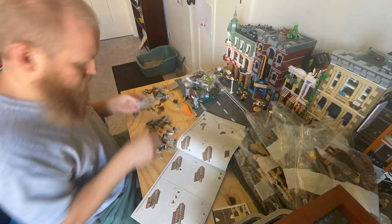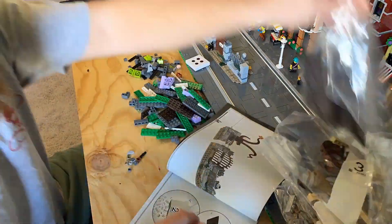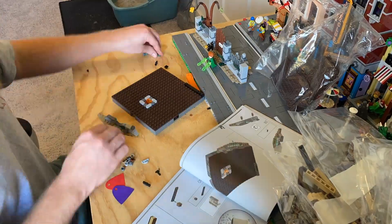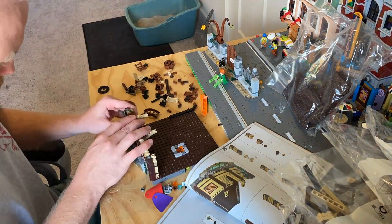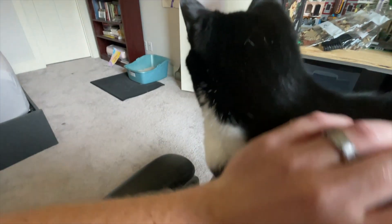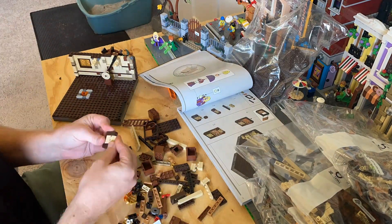The LEGO Ideas Hocus Pocus set comes with 15 sealed numbered bags for a total of 2316 pieces and retails for $229.99. It includes six minifigures: the Sanderson Sisters — Sarah, Winifred, and Mary — along with Max, Danny, and Allison, plus Binx the cat. Speaking of Binx, this is my cat whose name is also Binx — she was named after Hocus Pocus because we found her on Halloween when my wife and I were dating back in 2014, and she likes to help me build sometimes.